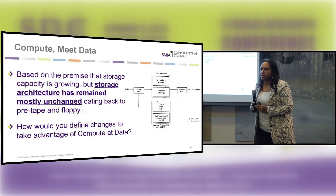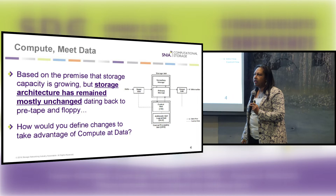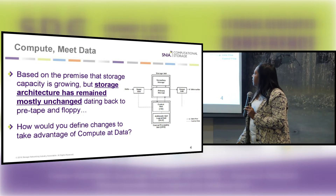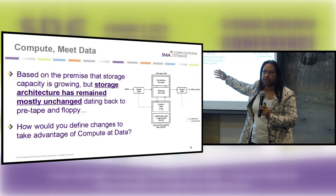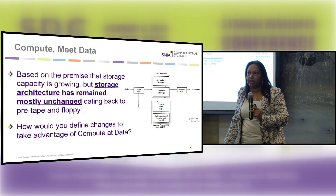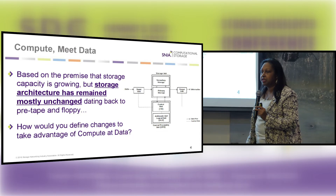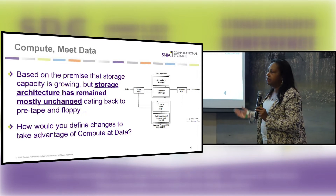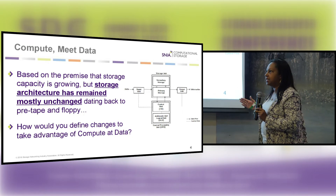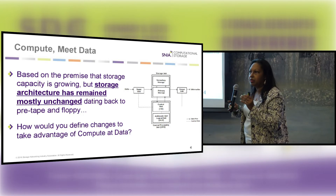Storage hasn't changed much in its architecture. I've been in the storage industry a long time, and it pretty much looks the same. We have some kind of central controller or processing unit for some type of intelligence to manage our storage, and then we have the actual storage media. This is a process we've carried through from tape to NAND technologies. So how can we take something that has remained largely unchanged and be able to do more in a shorter period of time by bringing those two components together?